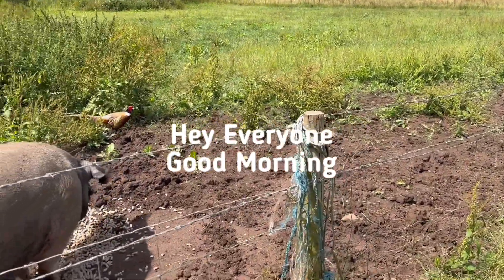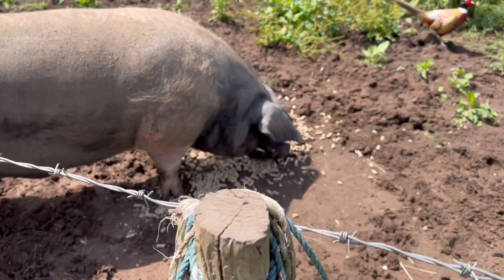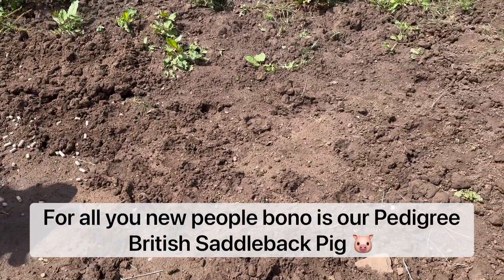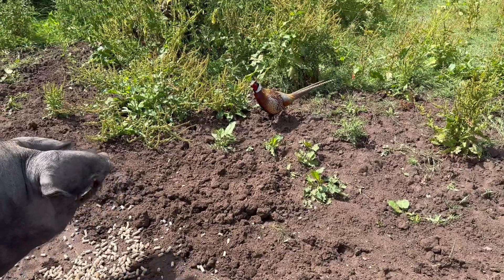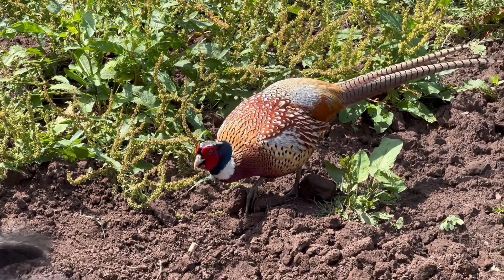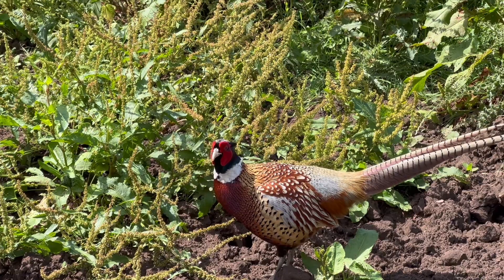Good morning. Here's Bono having his breakfast — you can see by the colour of the soil we've had a lot of rain. There's the common pheasant, ring-necked pheasant — watch how he just takes a whole pig roll and swallows it.